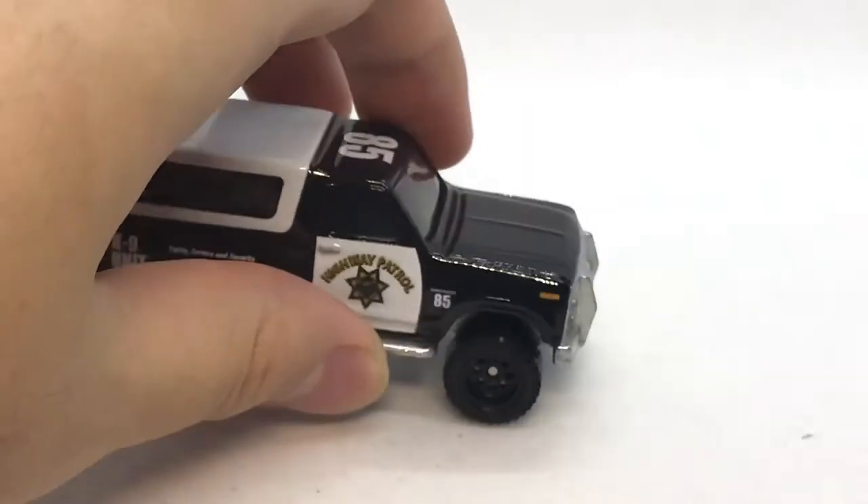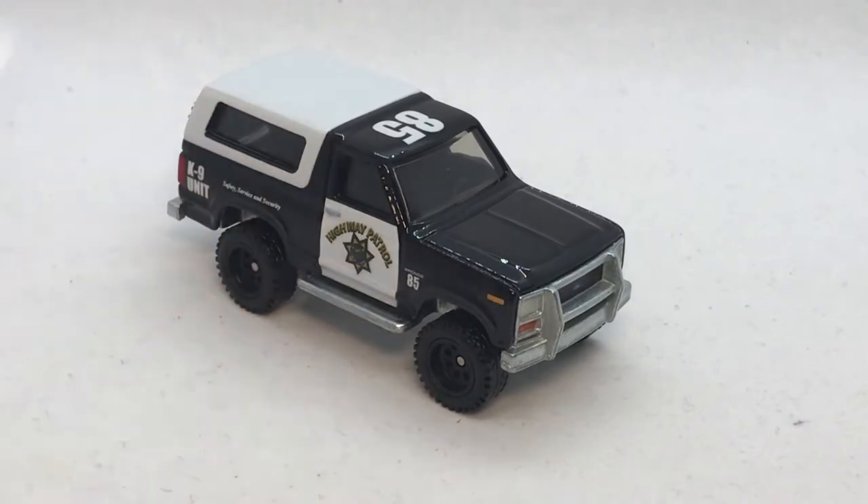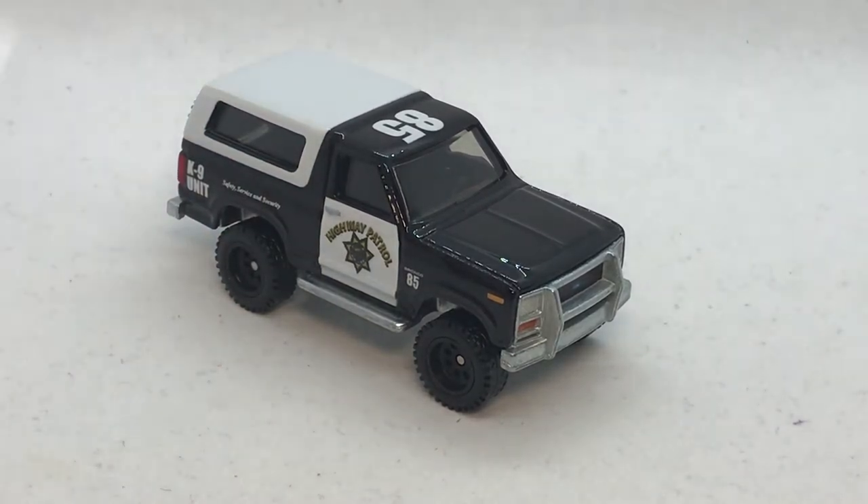Hi y'all, just here to show a few of my actual in-person hunts. First of all, this is the Hot Wheels Ford Bronco from the penultimate car culture set. This is the 85 Ford Bronco — 85, right? Yep, 85!